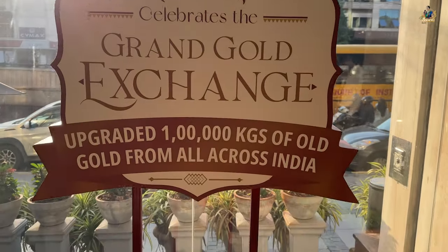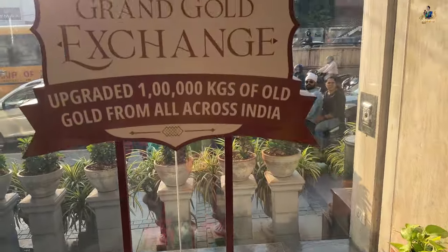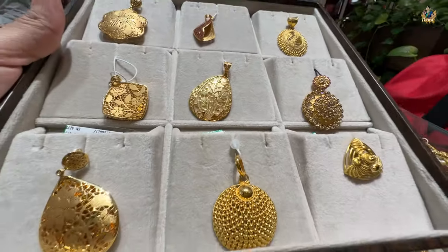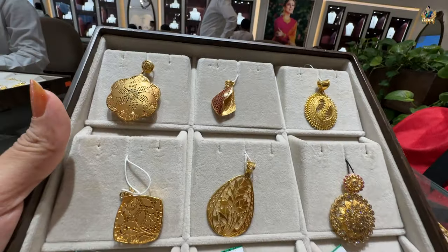This is part one, where I'm telling you what didi purchased for herself for Navratri. Soon you will also see part two, where Mummy has purchased jewelry for herself for Navratri. So stay tuned for next week when I upload that video, and stay tuned till the end of this video to see what she purchased.